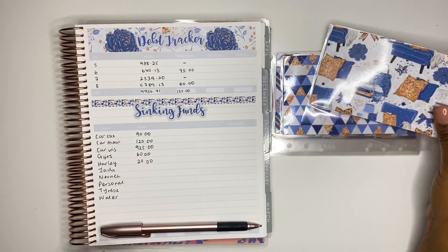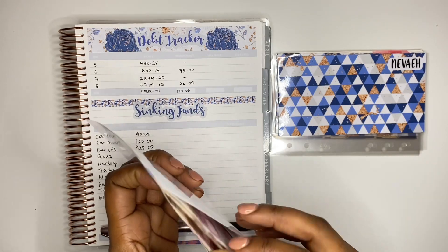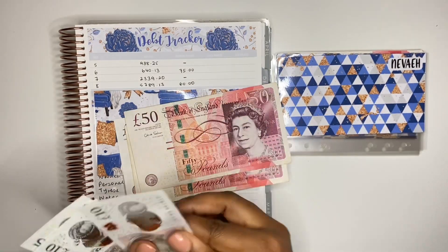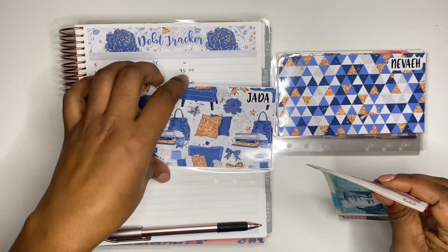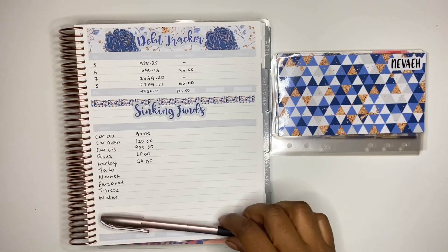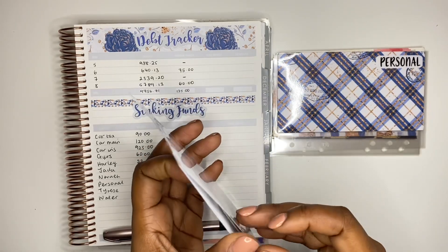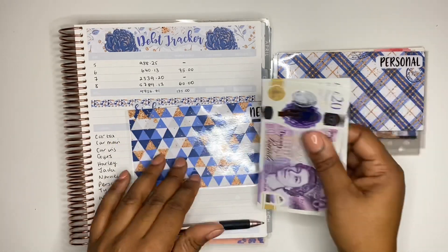Jada, who is my eldest daughter, should have £175 in her envelope. Counting: 50, 100, 150, 160, 175 — correct. Next I have Nevaeh, who should have £40 in this envelope: 20, 40 — confirmed.